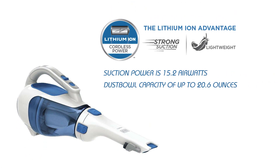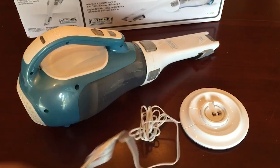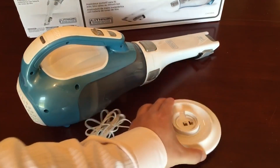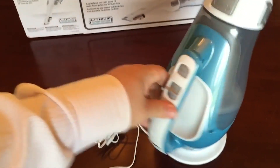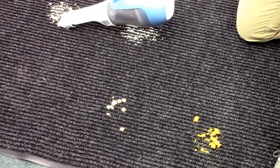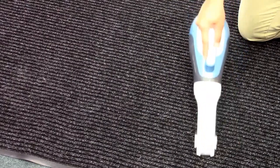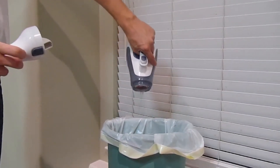The suction power is 15.2 air watts and it has a dust bowl capacity of up to 20.6 ounces. The Black & Decker Smart Charge technology lets you use up to 50% less energy, giving you peace of mind knowing that you're helping save the environment. It also has a powerful cyclonic action that helps to keep the filter clean and power strong, along with a translucent bagless dirt bowl which is easy to see and empty so you can keep going through your house without stopping as often.